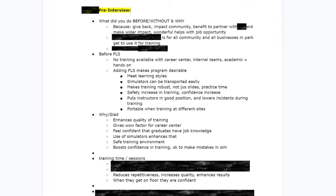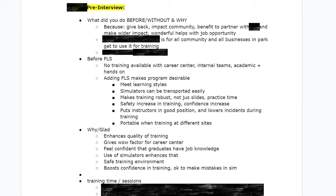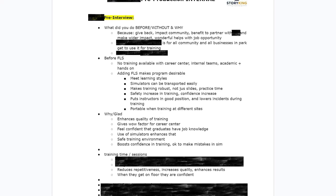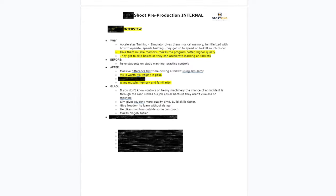To circle back to pre-interviews — if that's not a concept you're familiar with, what we do is schedule a Zoom call with the interview subject, no more than 30 minutes, because we're not trying to take up a ton of their time. We're trying to make the interview day more efficient. So instead of spending an hour filming them and kind of feeling out what their story is, we do that over Zoom. We record the interview, transcribe it using AI tools, summarize it, and also take our own human notes.